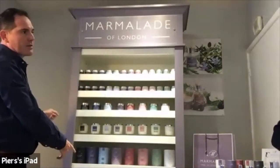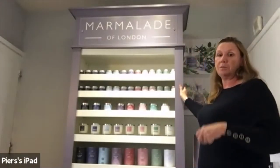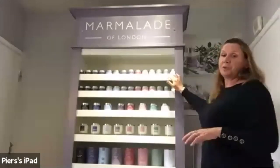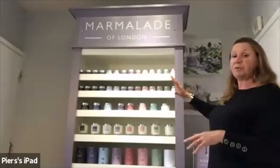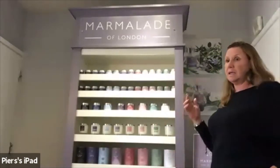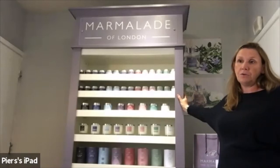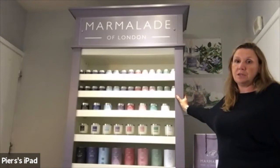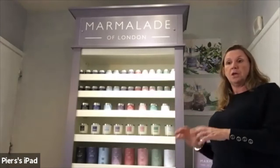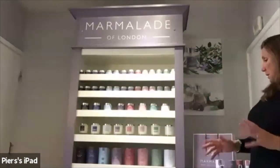We are offering display units as part of the show. Each shelf is adjustable so we can work with different products, and it's all lit. It comes flat packed and can be assembled in about 10 minutes. Stores in the UK and Europe see at least a 50% increase in sales when these units are in-store, as the product and colours are all designed to work together with the unit.